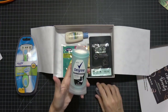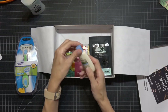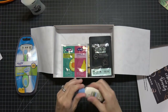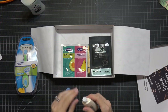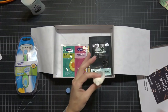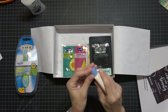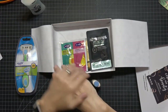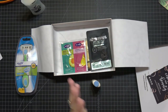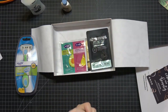Next is Aveeno Daily Moisture Lotion, Sheer Hydration — we're all pretty much familiar with Aveeno. Oatmeal is kind of the old-school trick for moisture. Let's smell it — oh, it smells nice. It's not too fragrant, which is great for people who don't like a lot of fragrance.